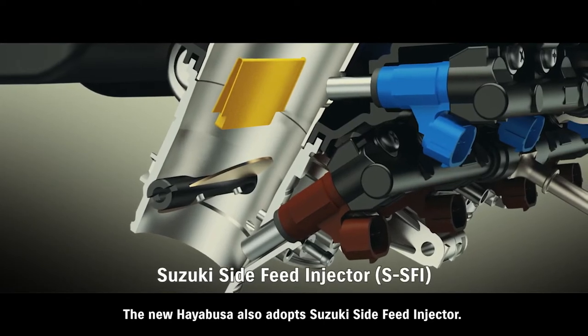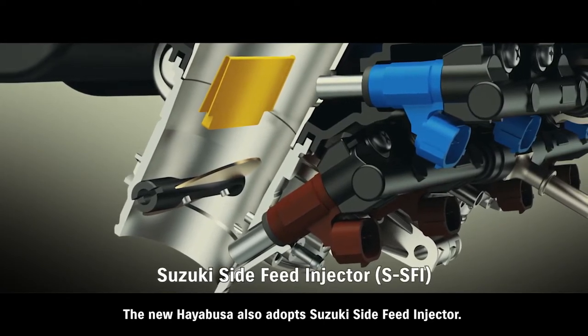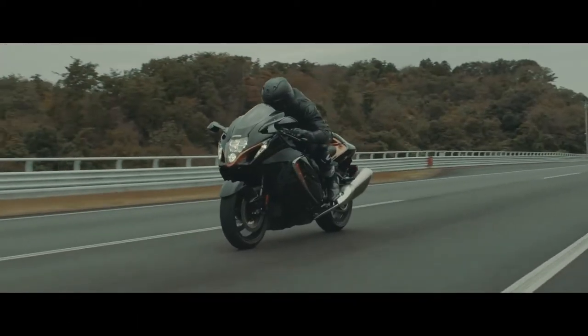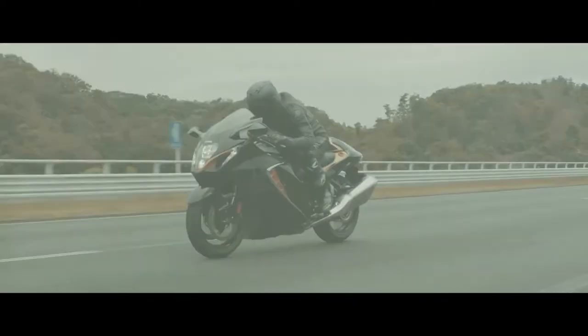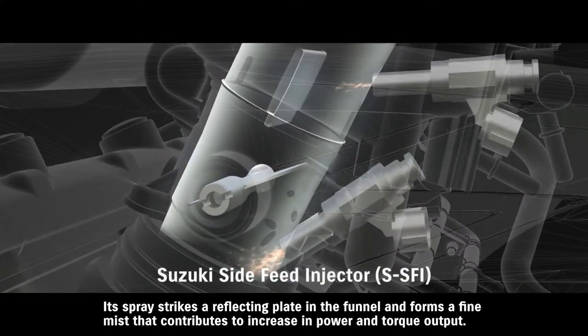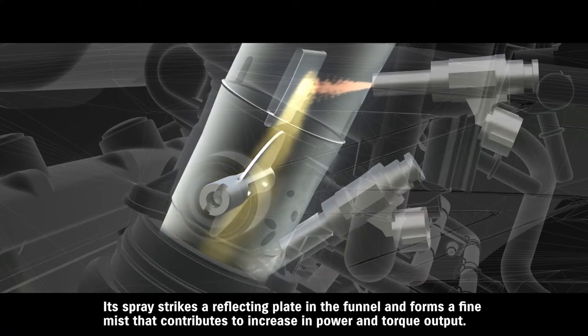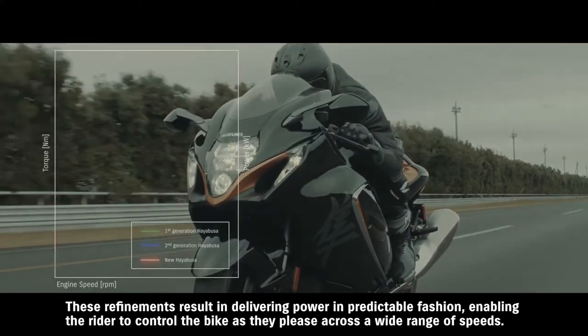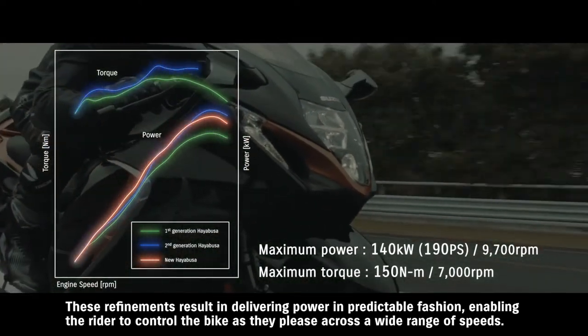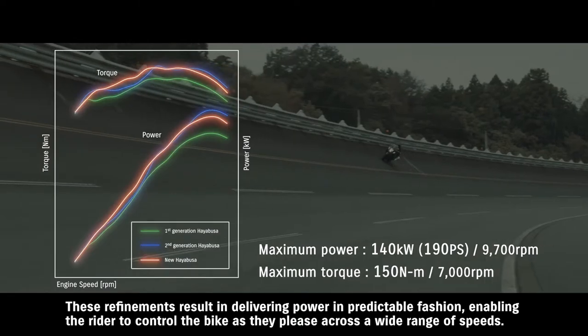The new Hayabusa also adopts Suzuki's side-feed injector. This new dual injector design places the secondary injector at an angle on the side of the intake funnel. Its spray strikes a reflecting plate in the funnel and forms a fine mist that contributes to increased power and torque output. These refinements result in delivering power in a predictable fashion, enabling the rider to control the bike as they please across a wide range of speeds.